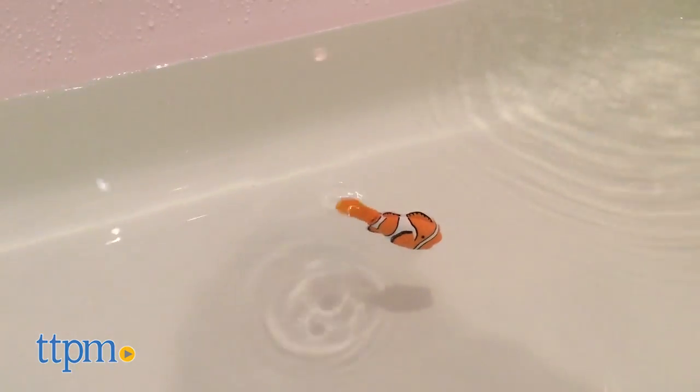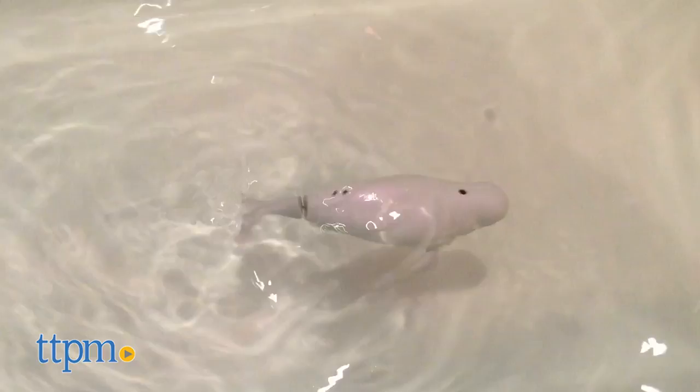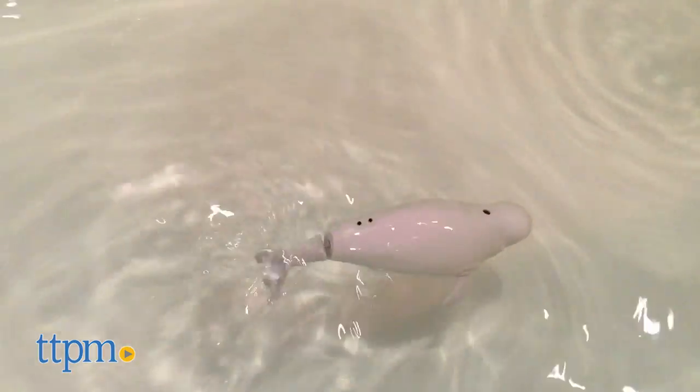Simple to use, a water-activated swimming mechanism automatically turns on when they're placed in water, causing them to swim. To stop them from swimming, simply remove from water and dry with a soft cloth.